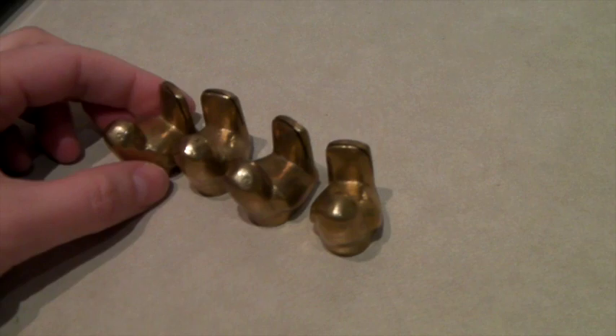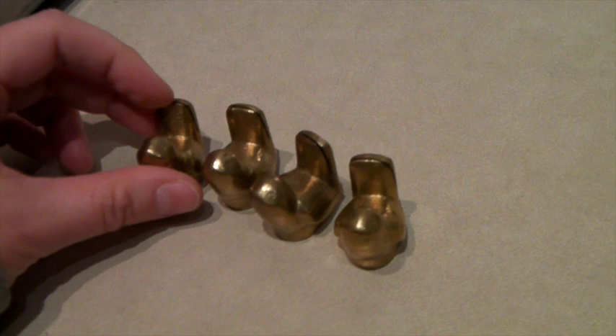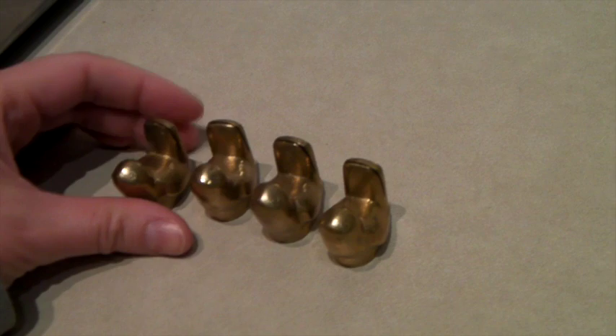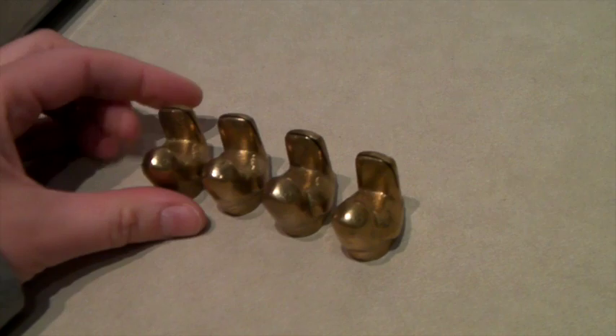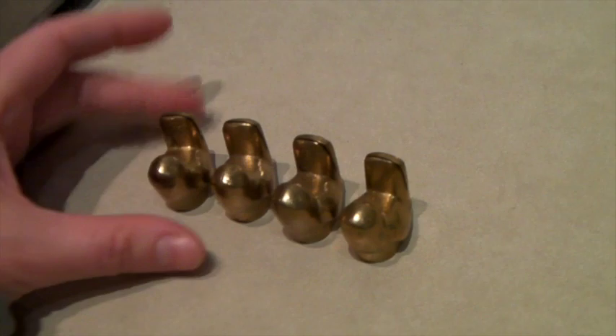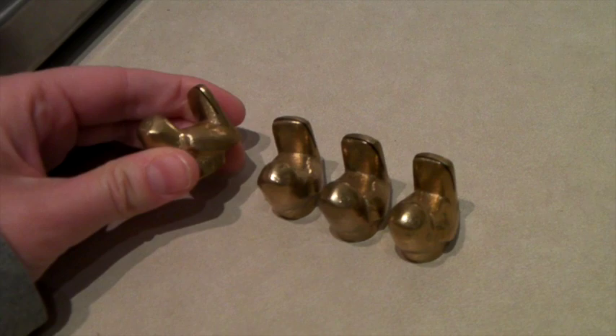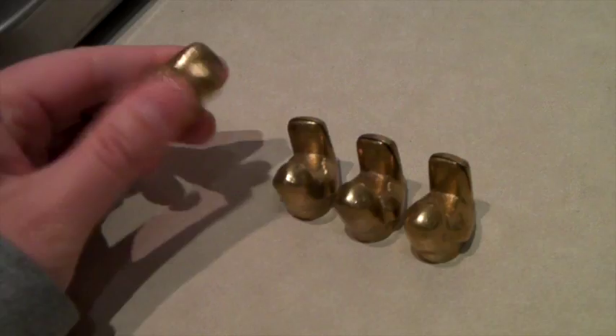These are a set of four little brass place card holders. There's a little space in the tail to put a card with someone's name for a wedding or special event. There's only four, but someone might match them with other brass ones. They sold for $40. I always try to get place card holders because people spend a lot of money on weddings — $40 is not a big deal to them and they're really cute solid brass pieces.